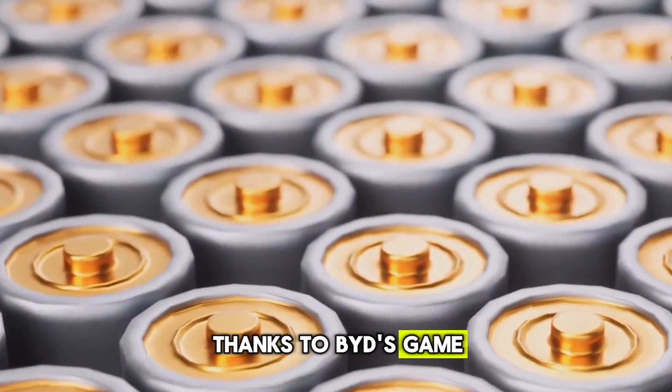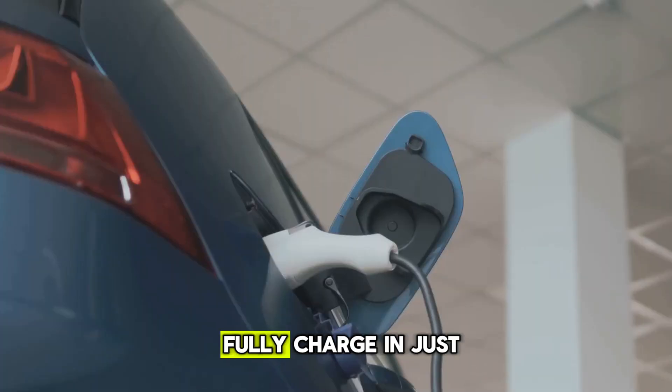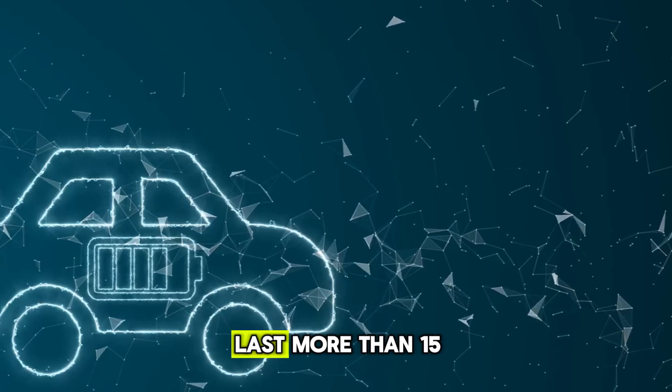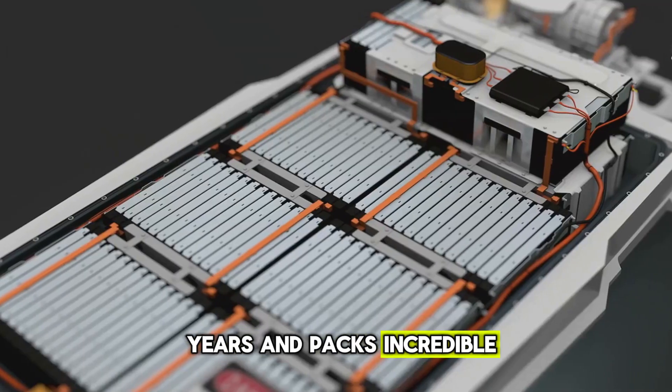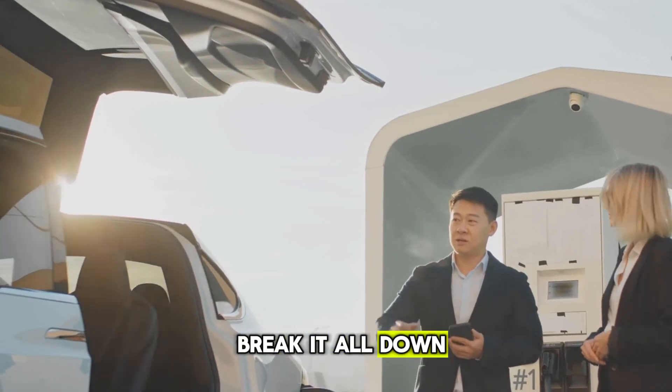Thanks to BYD's game-changing all-solid-state battery, that vision is turning into reality. A battery that can fully charge in just 10 minutes, lasts more than 15 years and packs incredible energy density — sounds almost too good to be true. Stick around as we break it all down.